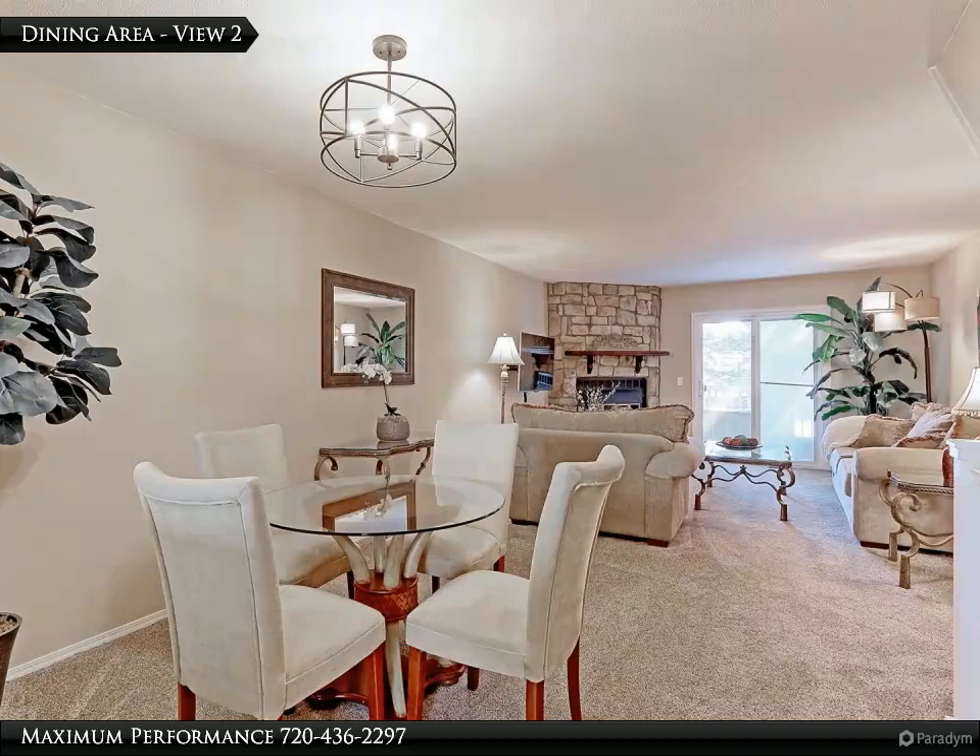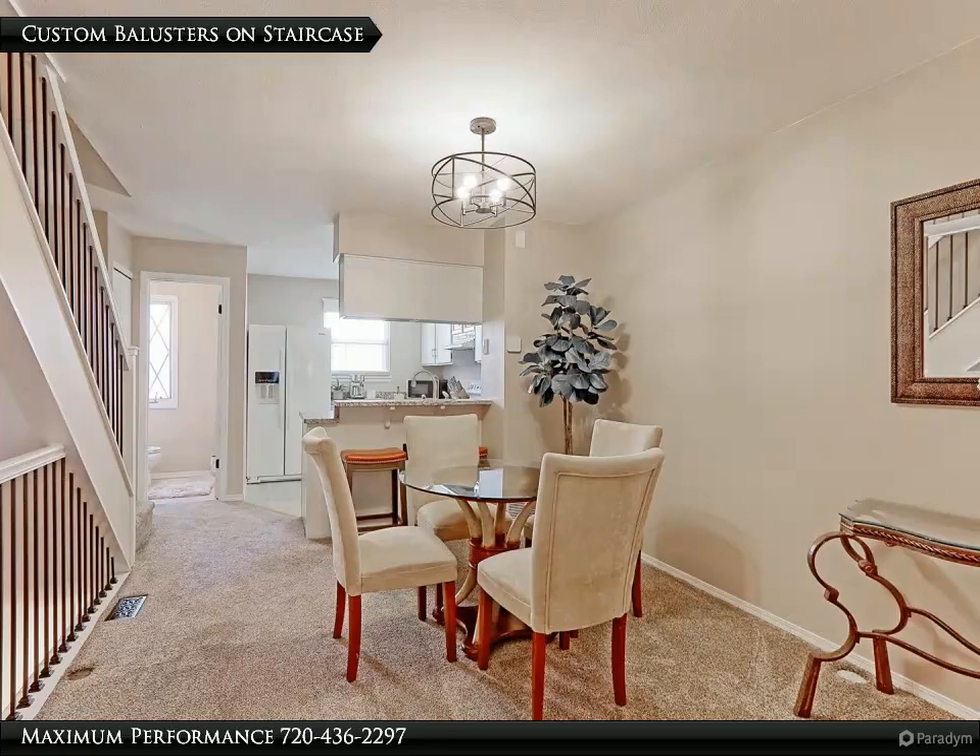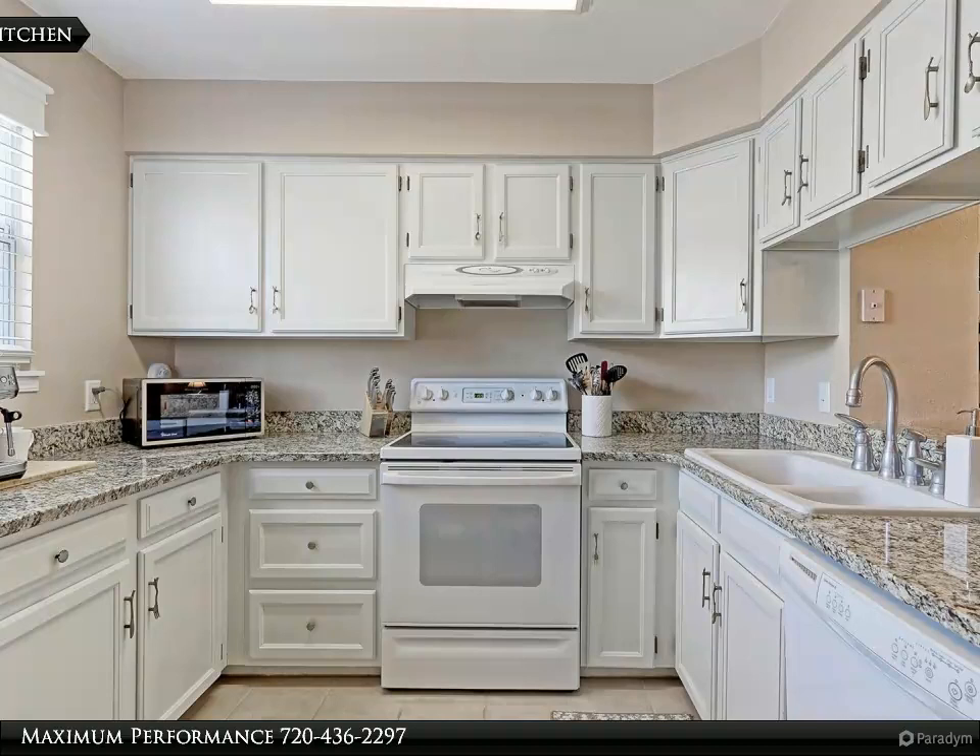The dining area with new carpet and pad has a custom light fixture and is the perfect place to have all your evening meals. Check out the custom iron balusters on the beautiful staircases.